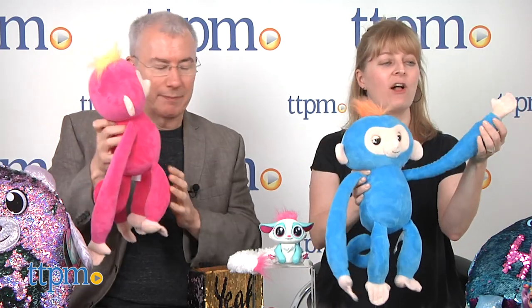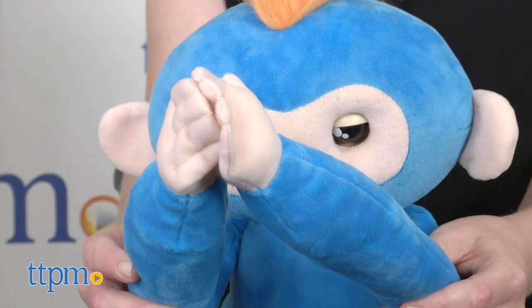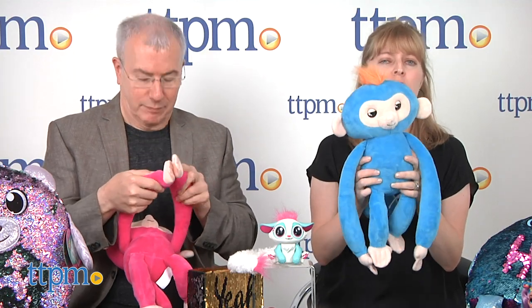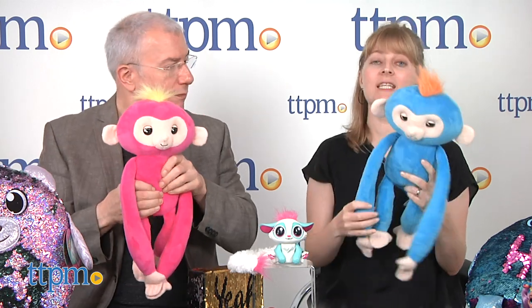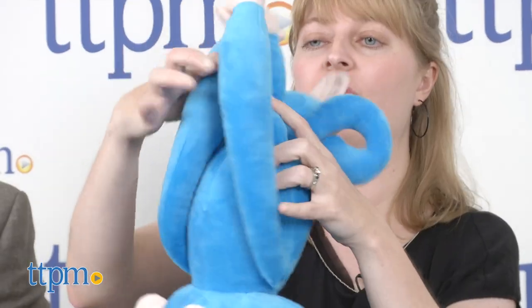These are more like a thigh size — big! They have Velcro hands so you can wear them around your neck or wherever you want. You can swing them around, hang them upside down, and get some fun sounds.